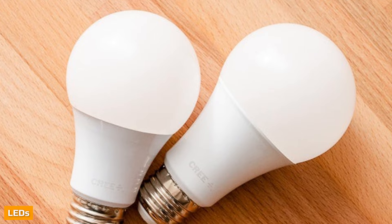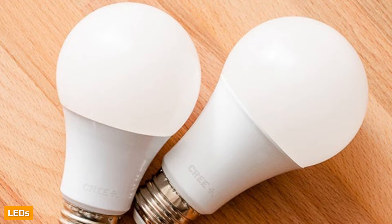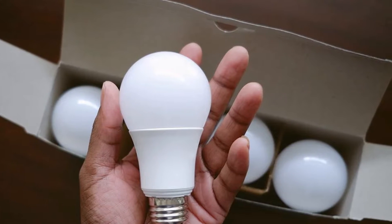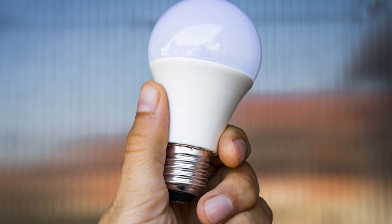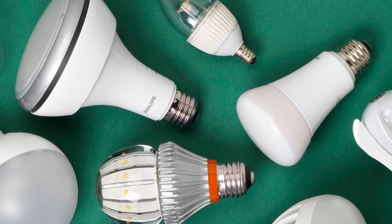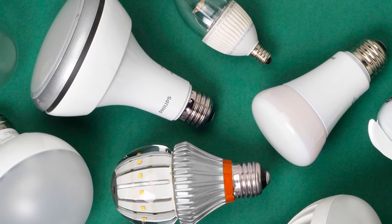LED stands for Light Emitting Diode. A diode is an electrical device or component with two electrodes through which electricity flows characteristically in only one direction. Diodes are generally made from semiconductor materials such as silicon or selenium — solid-state substances that conduct electricity in some circumstances and not in others. When current passes through the semiconductor material, the device emits visible light. It is very much the opposite of a photovoltaic cell, a device that converts visible light into electrical current.